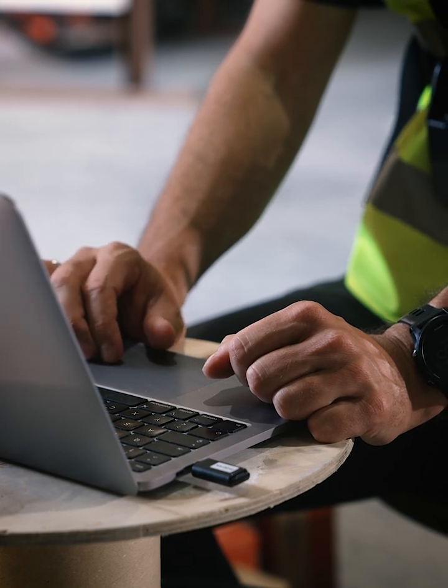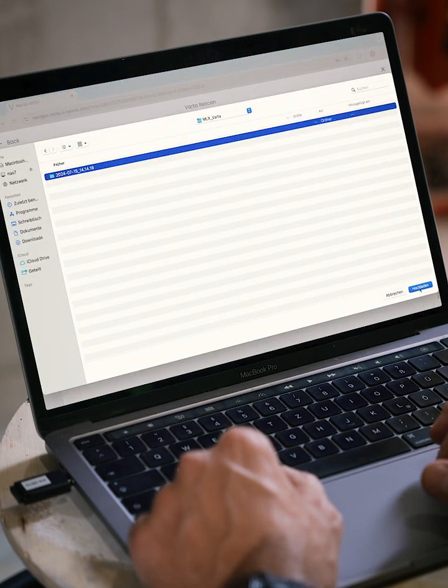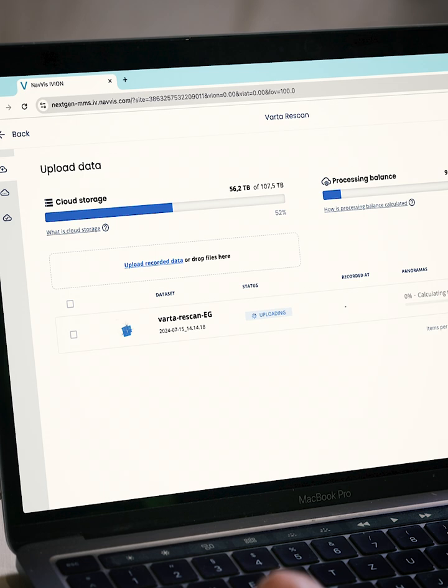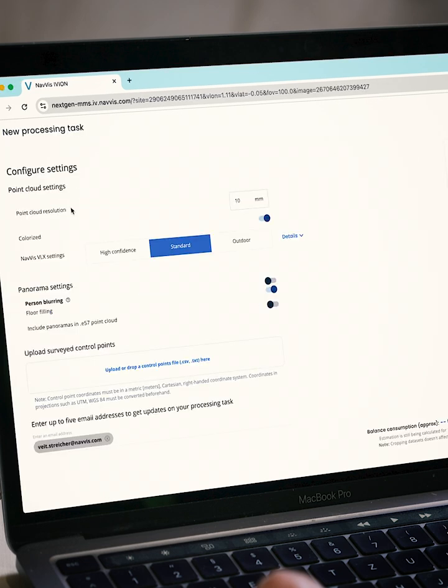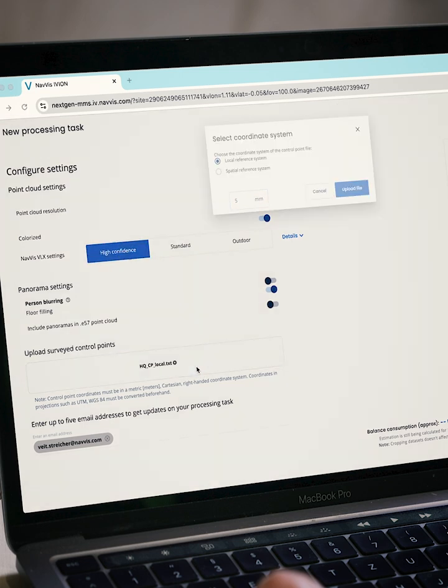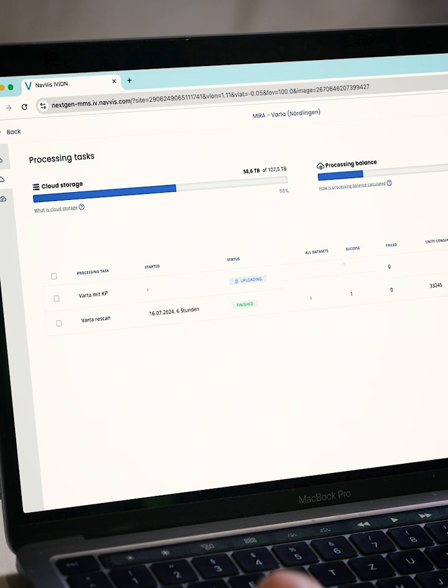No need to wait until you're back in the office. Uploading datasets is easy with drag-and-drop functionality. You can set up processing tasks that meet your requirements and configure them for an automatic start. Optionally, upload measured control points for automatic geo-registration, alignment, and easy identification of potential errors, all before processing begins.